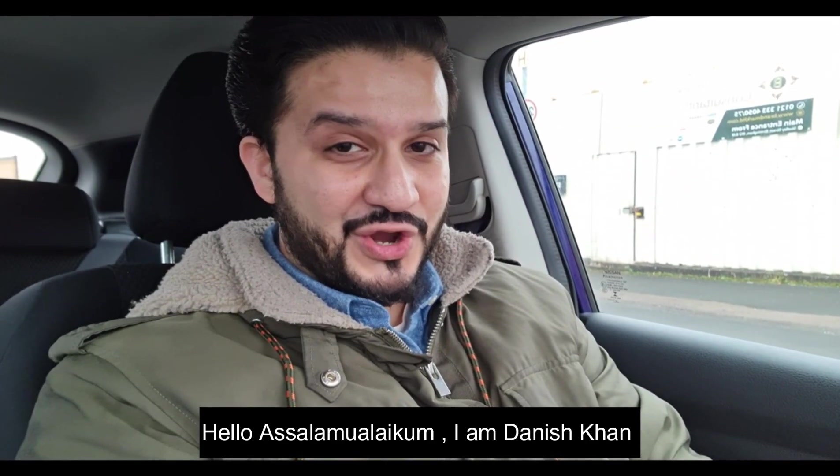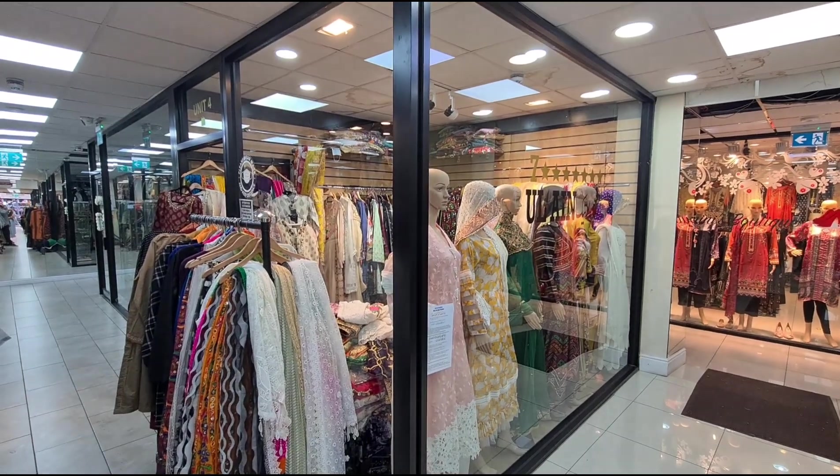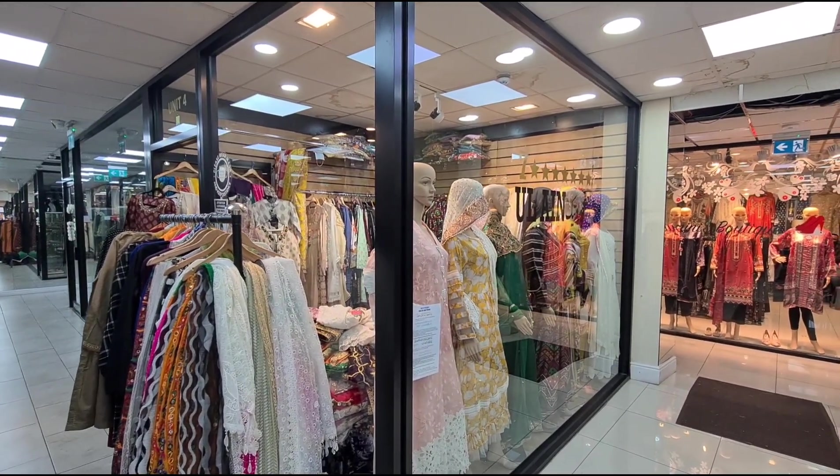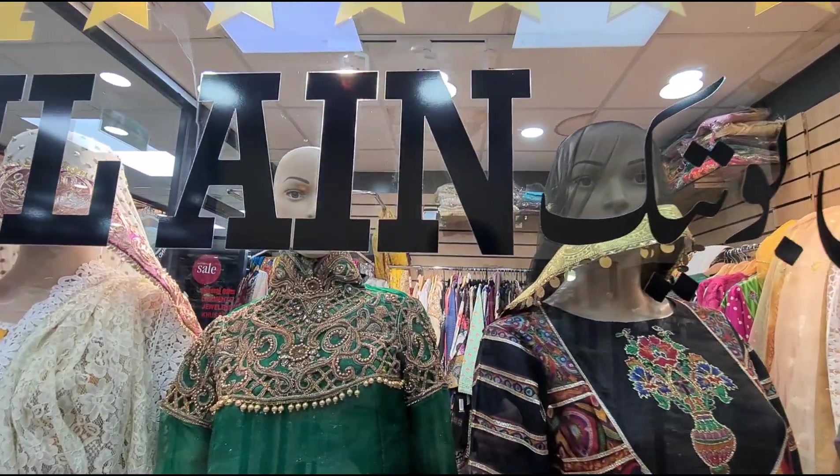Hello, Assalamualaikum. I am Danish Khan and welcome to Danish Blockster. How are you? Welcome to Danish Blockster.